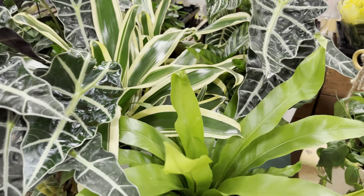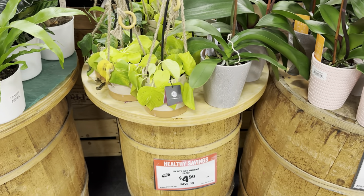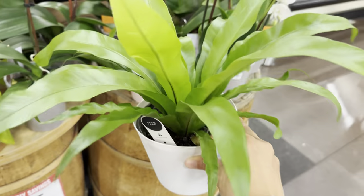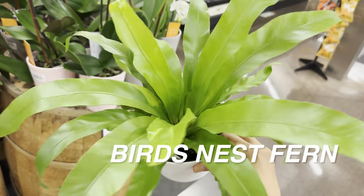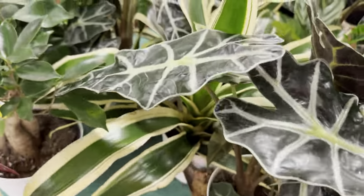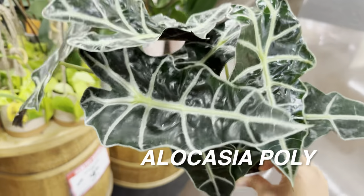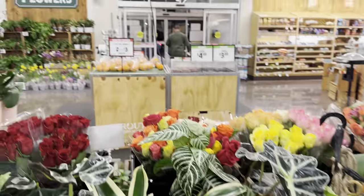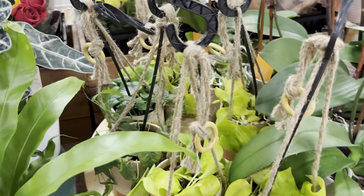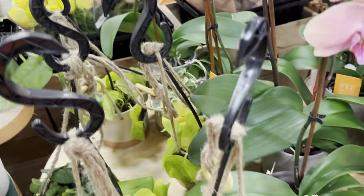There's another Alocasia Polly here too. I love the texture of the leaves; I just wish it wasn't so susceptible to spider mites. Have you guys ever had plants you really want to grow but know are spider mite-prone? Alocasia Polly is definitely one of them. There's also a beautiful bird's nest fern — I'd add one if I had more space — and I'm going to try to get this bromeliad.